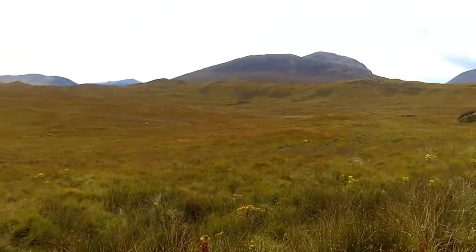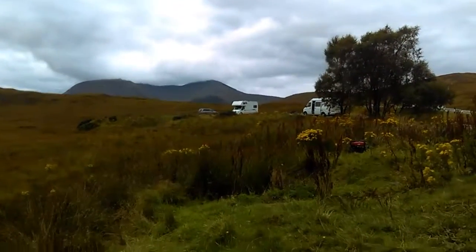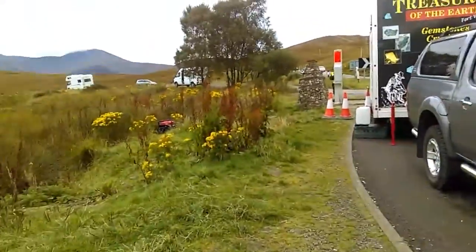And this is us heading up towards Glencoe, which is up the road in that direction. And a cool wee thing while we're here — you may ignore the noise from the burger van's generator. I'm just going to walk up here.